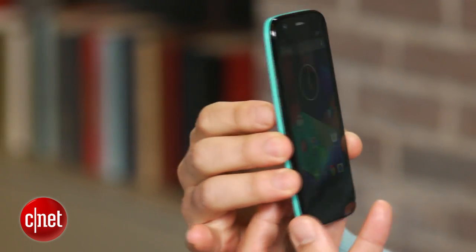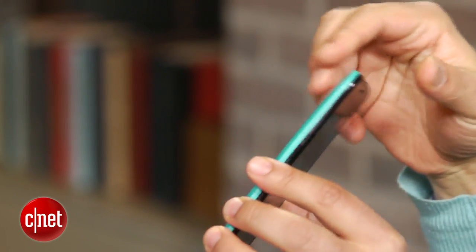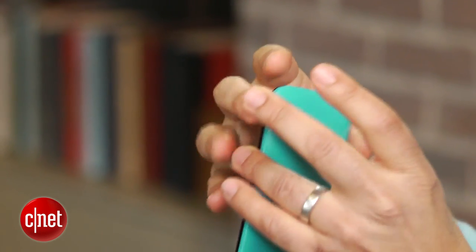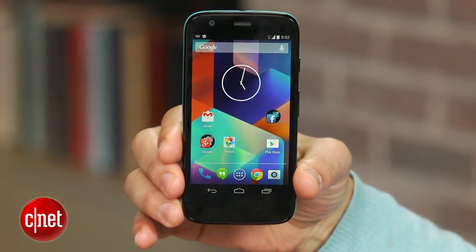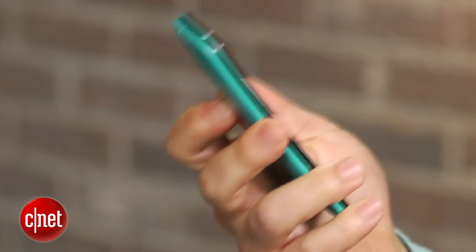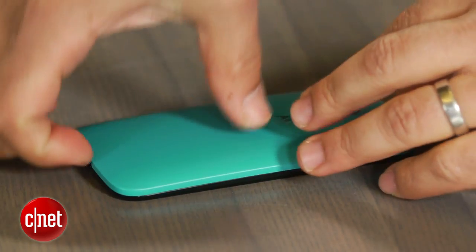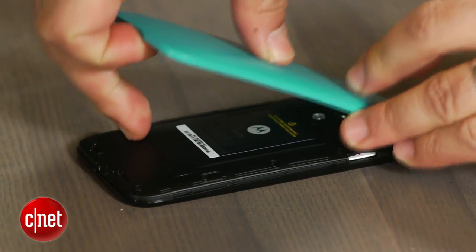The Moto G GPE uses the same physical design as the Motorola Moto G. That's good because the phone is solidly crafted, very compact, and comfortable to hold and operate in one hand, despite its large 4.5-inch screen. You can also swap out the boring black backplate for a colored one, like the blue one I have here.